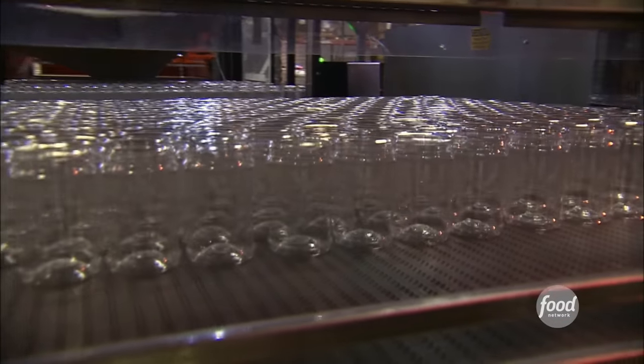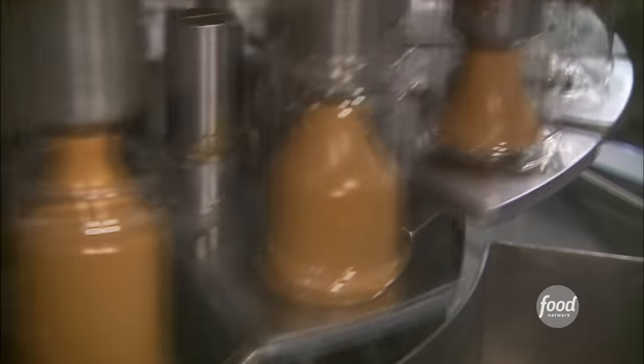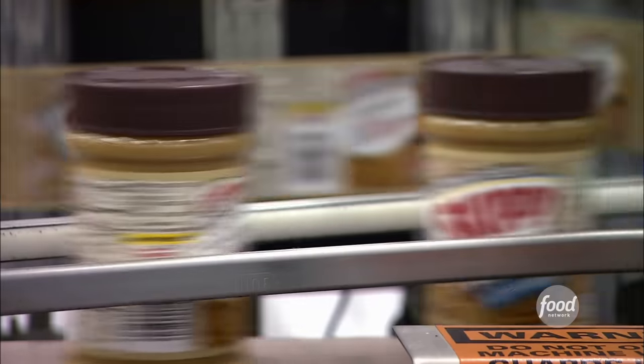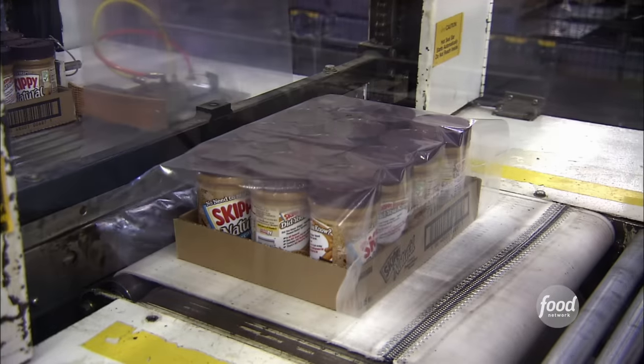Meanwhile, an army of plastic jars marches to the filling station. Depositors fill the clear containers at turbo speed — up to 250 jars each minute. Machines cap the containers, and then the jars receive the famous Skippy labels.